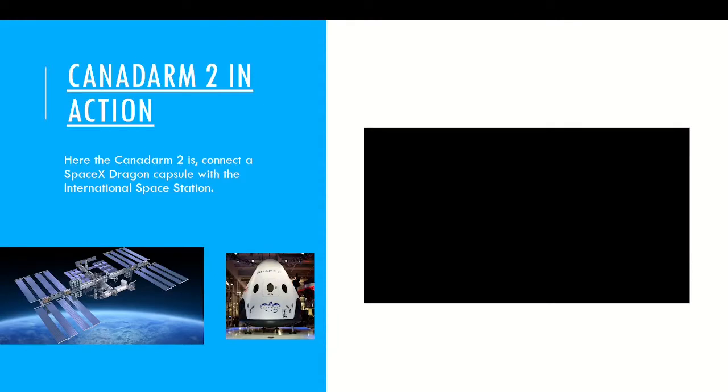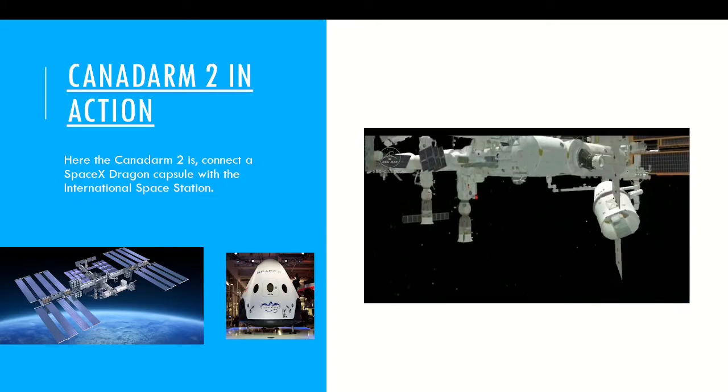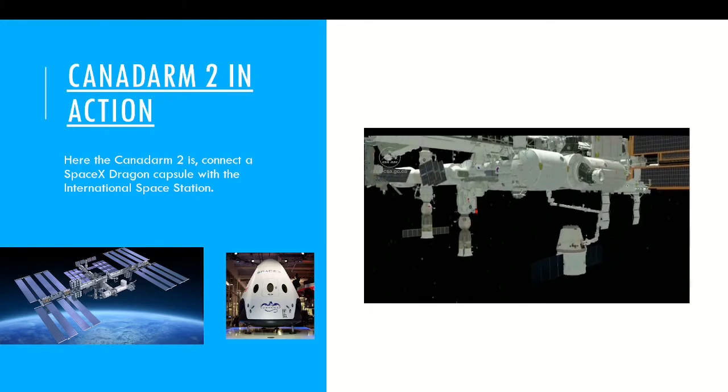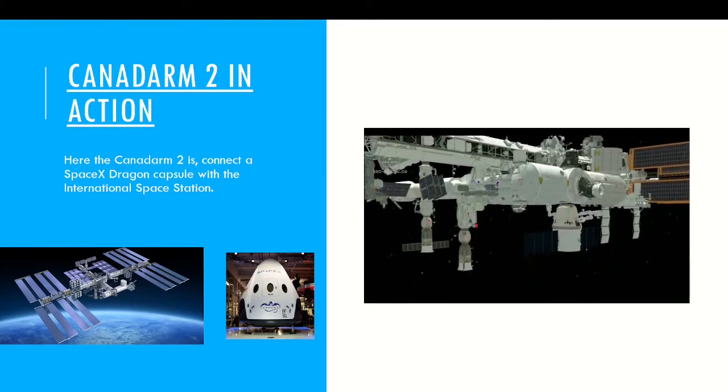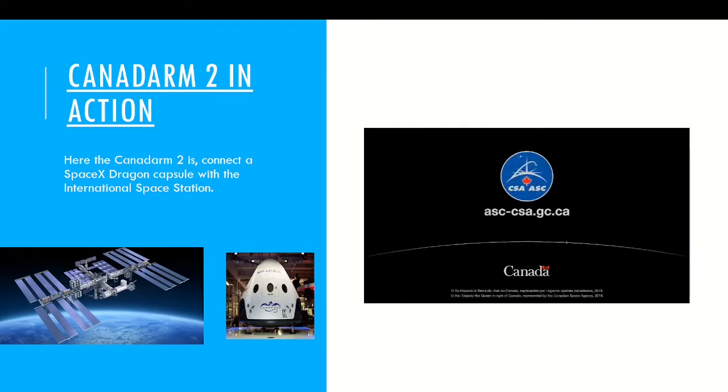First let's watch a video of the Canada Arm 2 in action. In this video, the Canada Arm 2 is going to connect a SpaceX Dragon capsule with the ISS. These types of connections are called Cosmic Catches. It was a very short video, so let's move on.